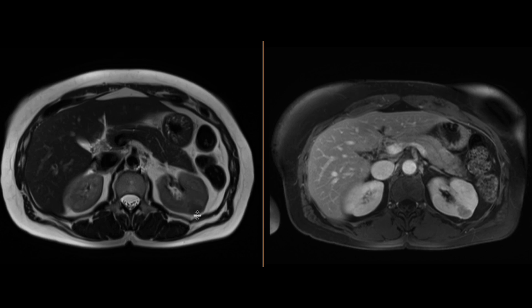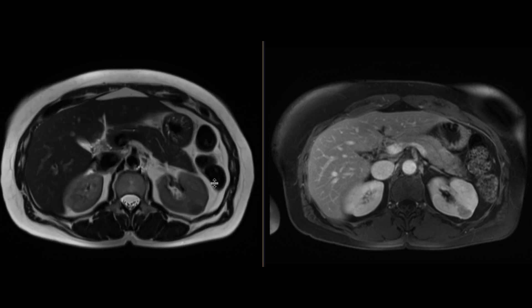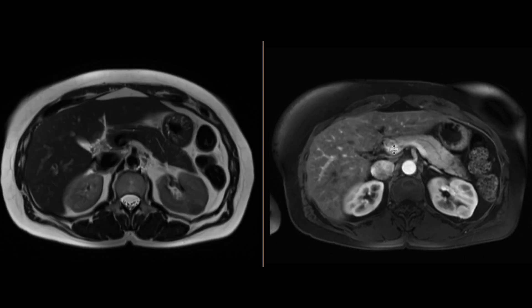Interestingly, the T2 signal is on the lower side, which would be atypical for a clear cell carcinoma. Some of the things you may think about is papillary cell carcinoma. A lipid-poor angiomyolipoma may also come into play given its low T2 signal and its brisk arterial phase hyperenhancement.